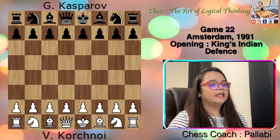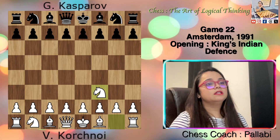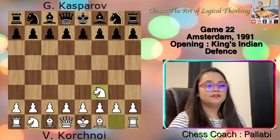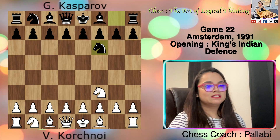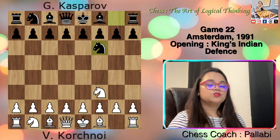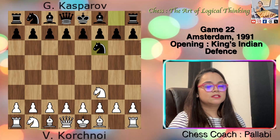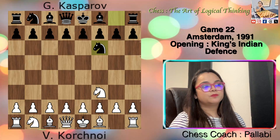White started with Knight f3. Since this square typically turns out to be the most favorable choice for the knight, it is highly logical to position it there right away. Knight f6 — black's excellent developing move also keeps his options open. The knight will prove effective on f6 whether black chooses to advance pawns in the center later or opts for center control with his pieces while keeping his pawns in reserve.